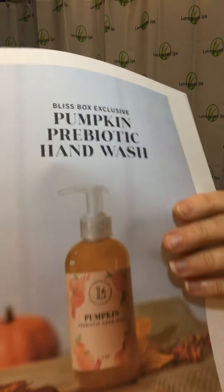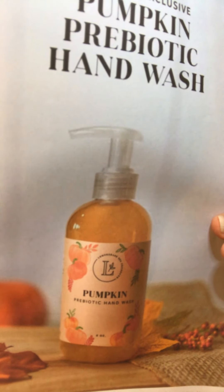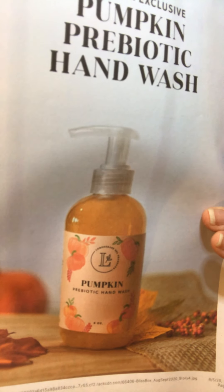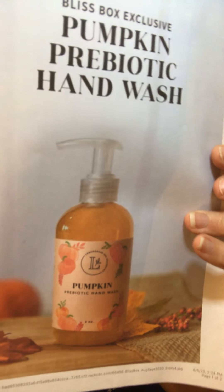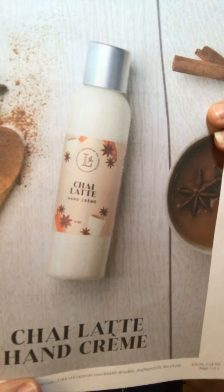Here's our pumpkin hand wash — it's prebiotic, it's a gel formulation, it's pH balanced so when you're washing your hands it keeps everything in balance. It's septic tank safe and environmentally safe. It smells amazing — it's like a pumpkin vanilla combo, which is really amazing. That's one of the hand washes I'm super excited about.